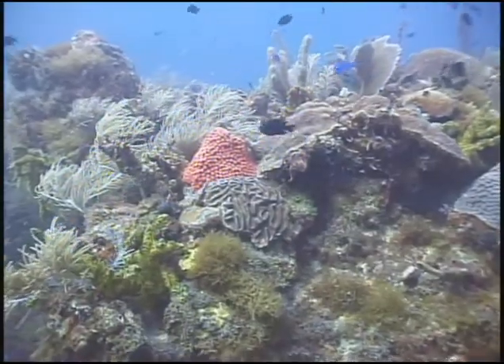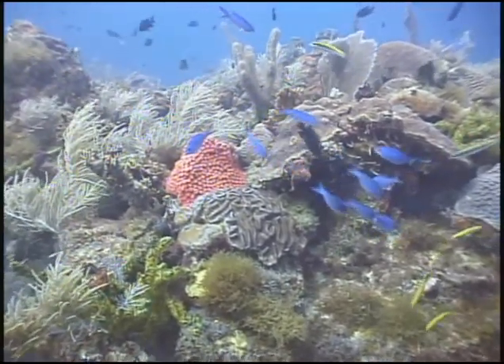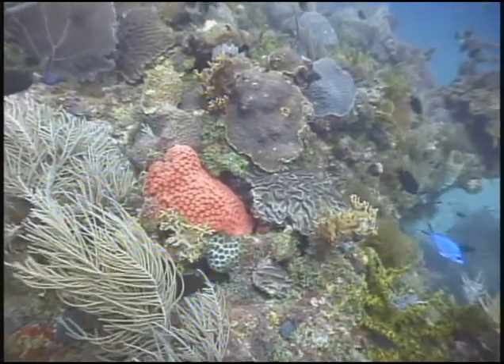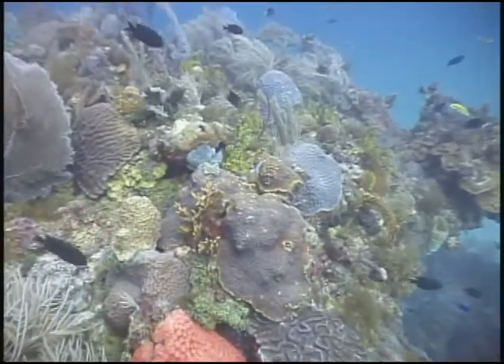The first step in protecting this resource is to make an assessment — determining what exists and how it is changing. By creating a baseline against which future assessments can be compared, scientists can track and ultimately predict changes in reef conditions.